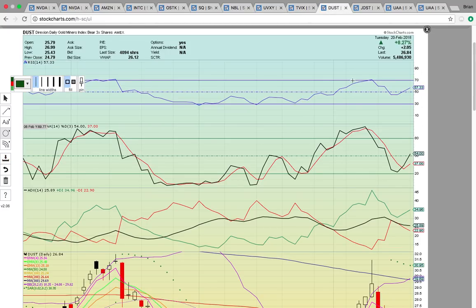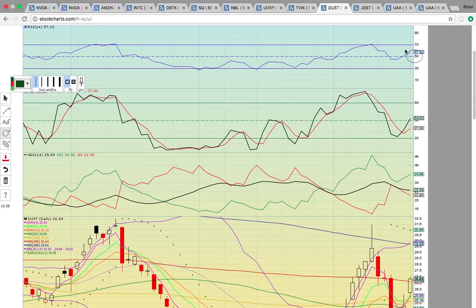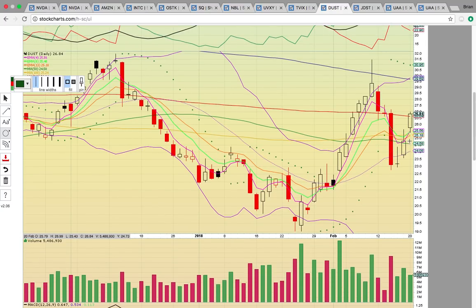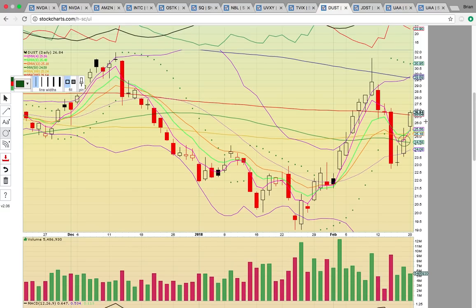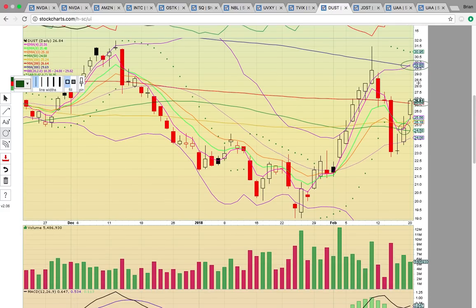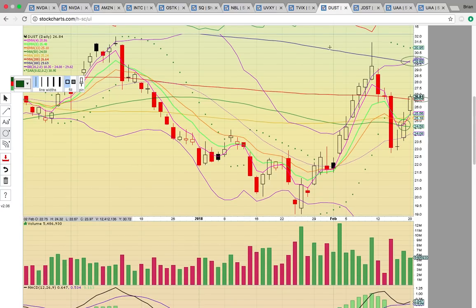Take a look at DUST — the gold miner bear three times ETF. It was up 8% today, so congrats to everybody that caught yesterday's video. It has RSI at 57 and Fasto at 54. It formed a nice reversal pattern last week, and then today it had follow-through after closing Friday above the 50-day simple moving average, closing above the 100- and 200-day simple moving averages. The 200-day simple moving average at $26.64 is the key level to hold. If it holds, it could retrace back to the 300-day simple moving average at $29.69, back up to that $30 resistance zone. If it drops below the 200-day, it could consolidate and retest the 100-day at $25.24.